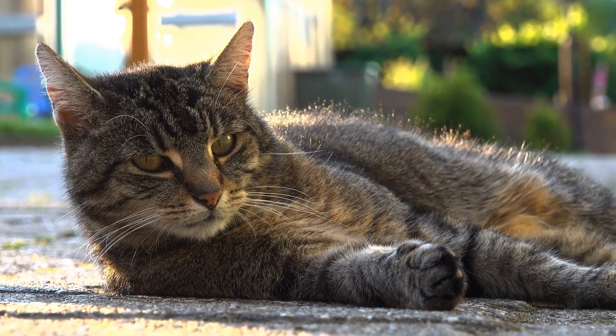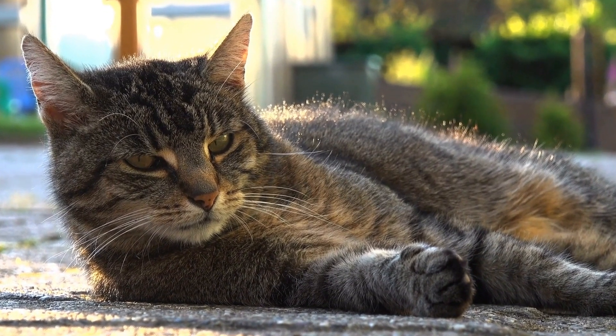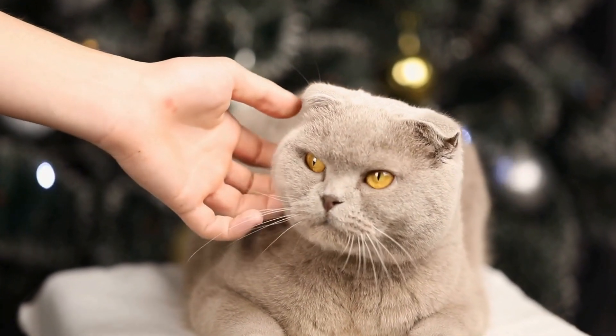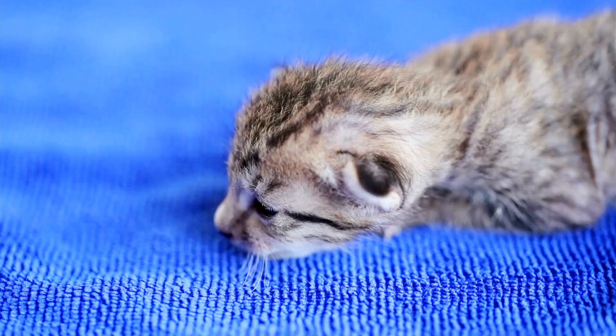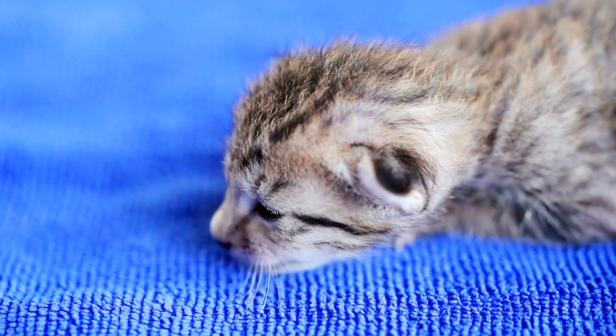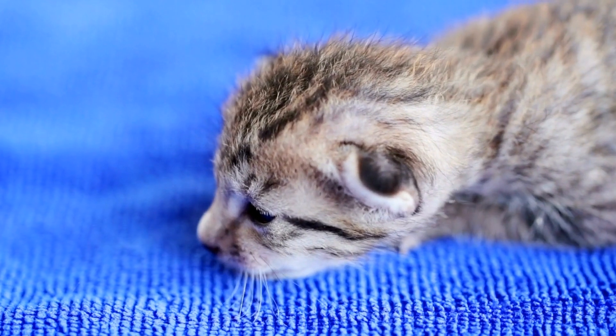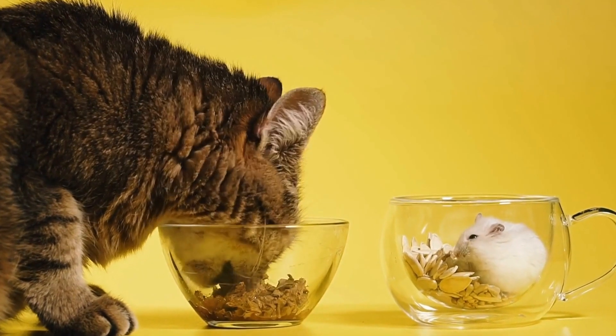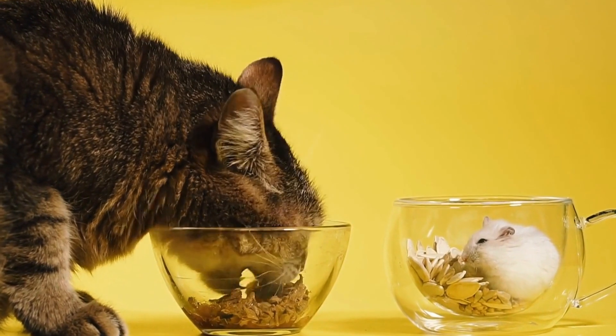Himalayan Cats: Fluffy Beauties with Gorgeous Eyes. When it comes to stunning feline companions, Himalayan cats are undoubtedly a top contender. With their luxurious fluffy coats and enchanting eyes, it's no wonder they are loved by cat enthusiasts all around the world. In this video, we will explore the unique characteristics of Himalayan cats and why they make such beautiful pets.